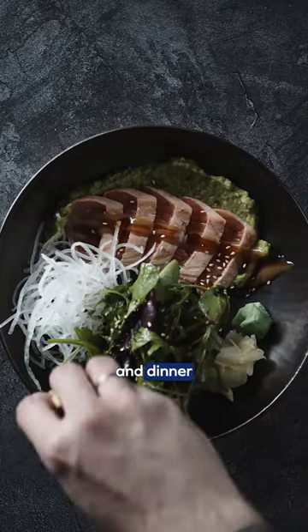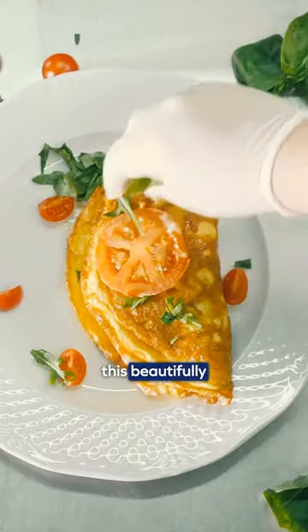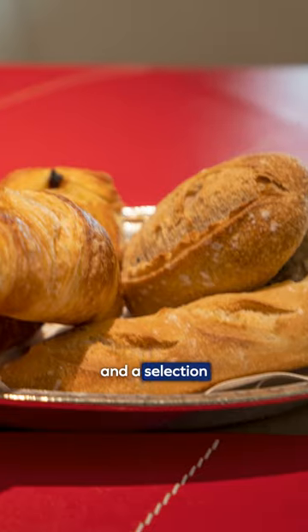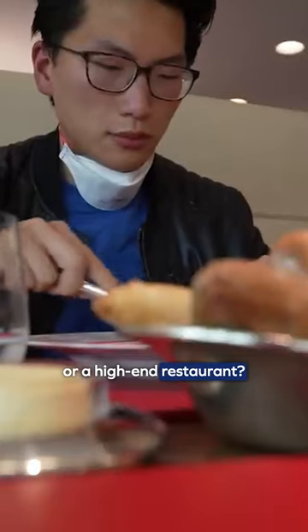and you can order breakfast, lunch, and dinner whenever, no matter the time of day. Since it was time for breakfast, I ended up ordering this beautifully presented omelette, some waffles, and a selection of petits viennoiseries, all of which tasted absolutely delicious. Am I at an airport lounge or a high-end restaurant?